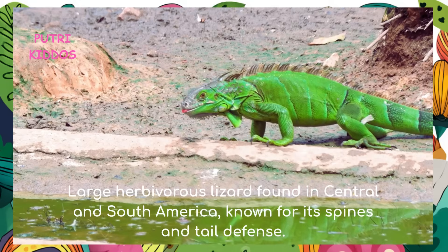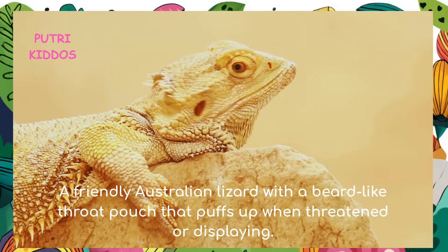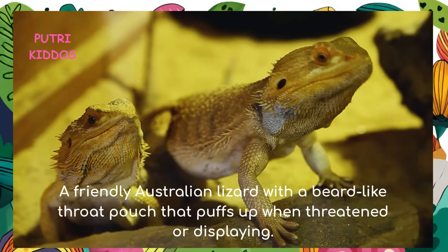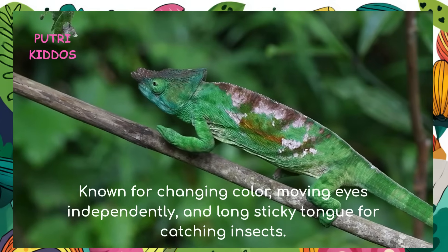Green iguana: the green iguana is a large herbivorous lizard found in central and south America, known for its spines and tail defense. Bearded dragon: the bearded dragon is a friendly Australian lizard with a beard-like throat pouch that puffs up when threatened or displaying.